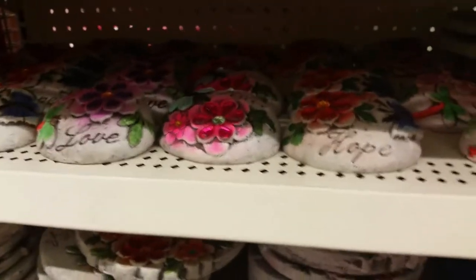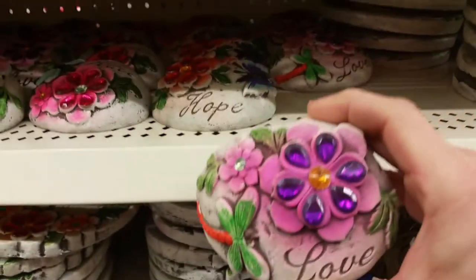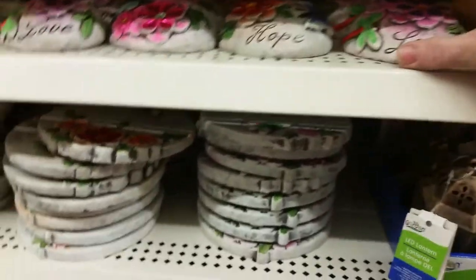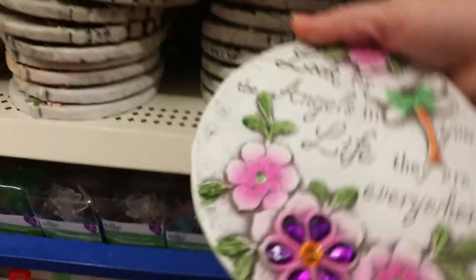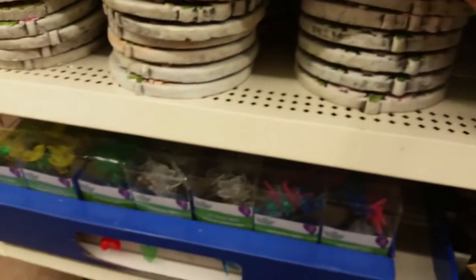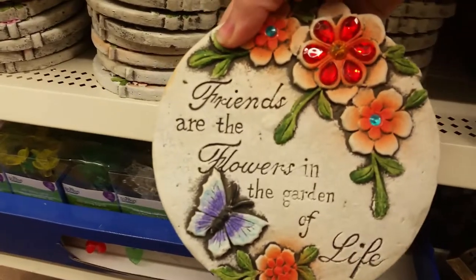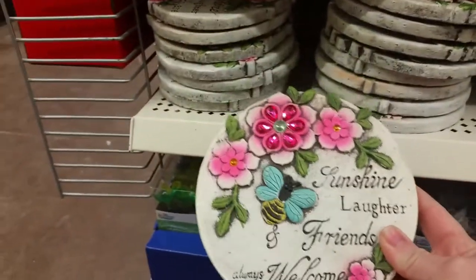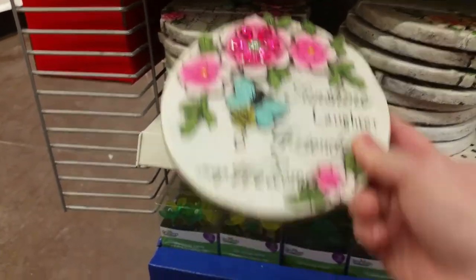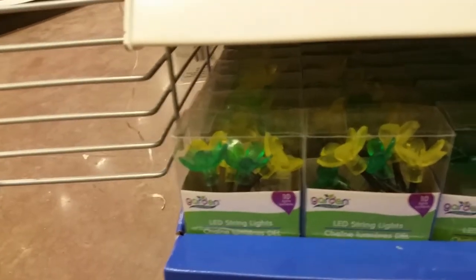There are little 'Hope,' 'Love,' and 'Peace' decorative stones. Then there are some more stepping stones: 'Look for the angel in your life — they are everywhere,' 'Friends are the flowers in the garden of life,' 'Sunshine, laughter, and friends always welcome.' Looks like three different kinds. And then they have LED string lights.